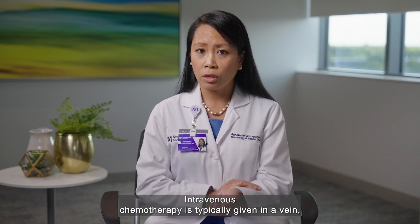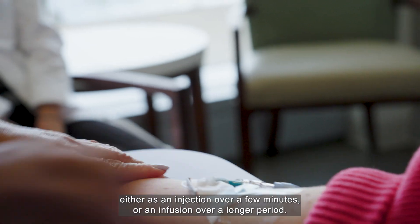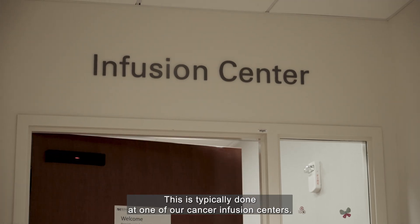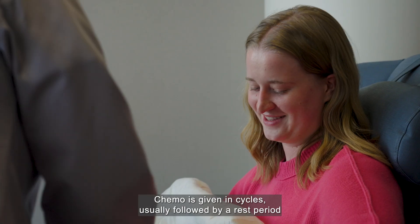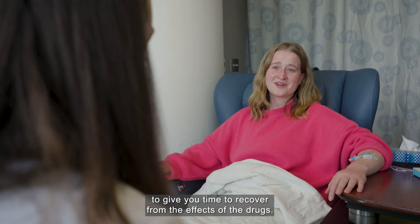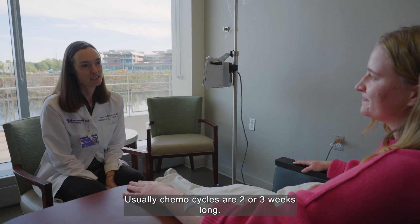Intravenous chemotherapy is typically given in a vein either as an injection over a few minutes or an infusion over a longer period. This is typically done at one of our cancer infusion centers. Chemo is given in cycles, usually followed by a rest period to give you time to recover from the effects of the drugs. Usually chemo cycles are two or three weeks long.